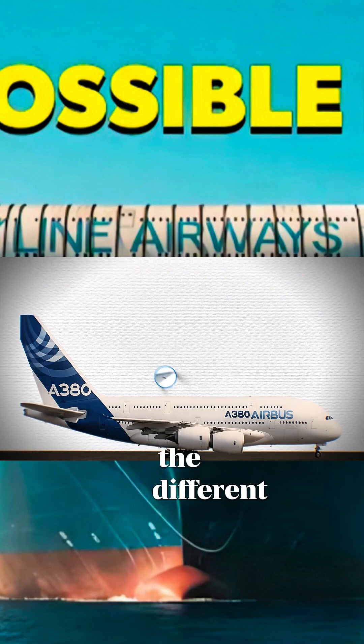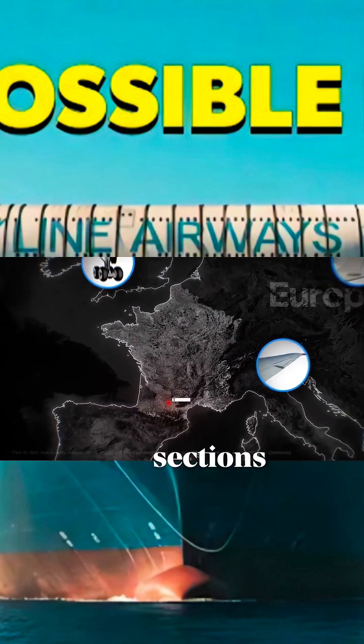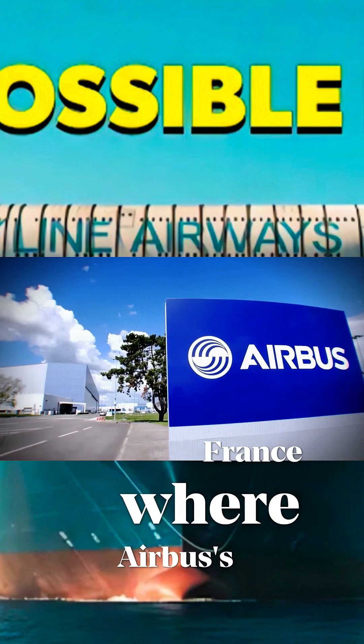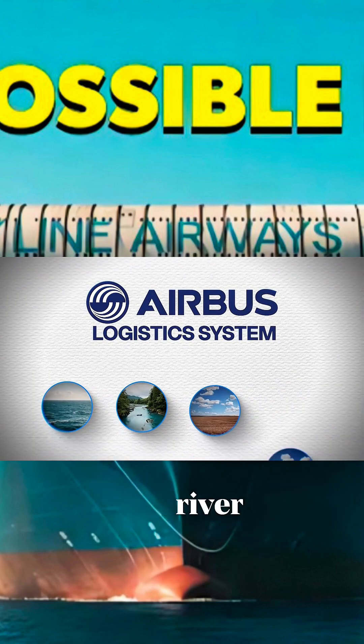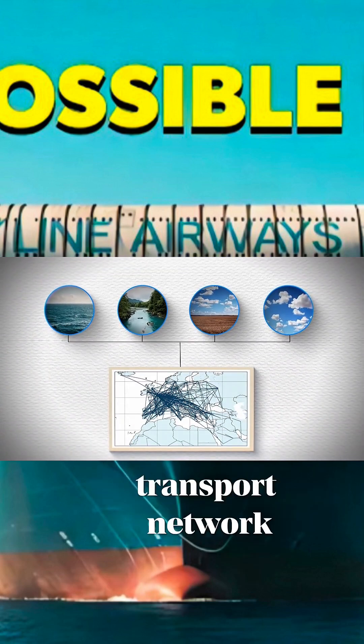But how are the different parts of these planes, made in every corner of Europe, shipped to Toulouse, France, where Airbus's main assembly unit is located? Airbus's logistics system, combining sea, river, land and sky, is known as the world's most complex transport network.